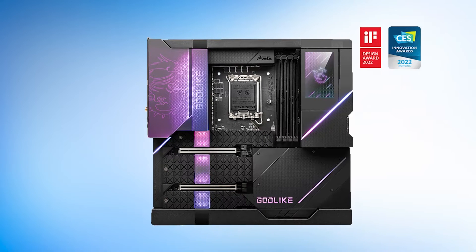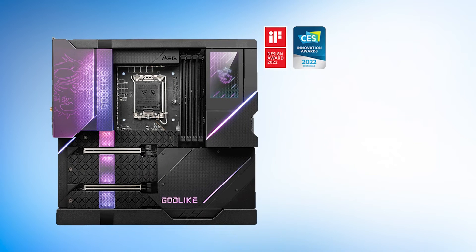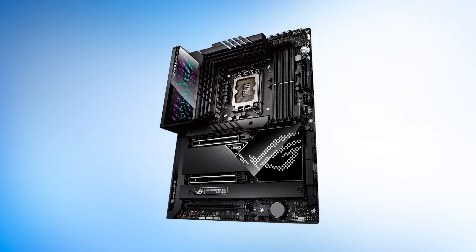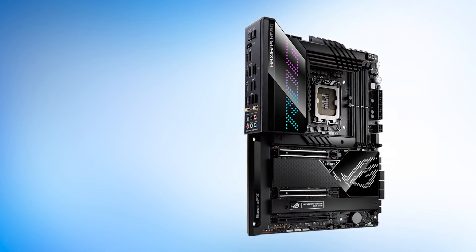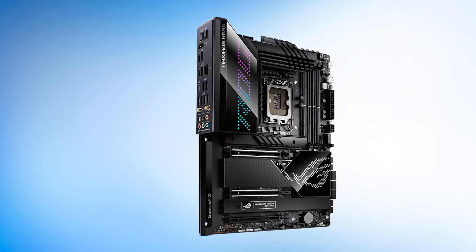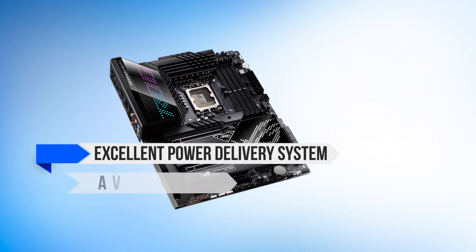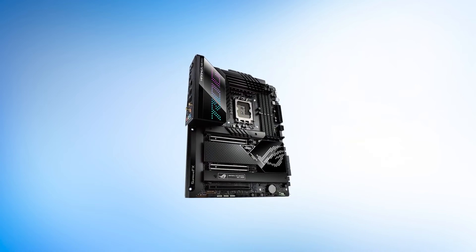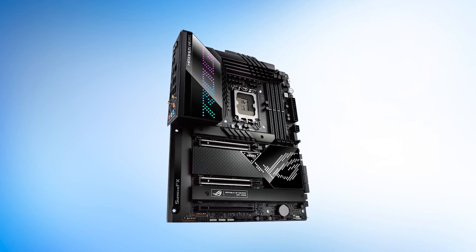We give the edge to the ROG Maximus Z690 Hero over the more expensive Maximus variants, such as the Z690 Extreme, because the Hero has a way better price-to-performance output. Another competing alternative can be the MSI Z690 Godlike, which is also a ridiculously expensive option. All in all, this high-end motherboard is the best option if you want to make your Core i9-12900K as powerful and stable as possible for gaming, productivity, or synthetic tests that require a lot from hardware like rendering. It has an excellent power delivery system and a versatile feature set, which is hard to find on other boards. However, the price tag is rather high, so potential buyers should definitely do their due diligence before finalizing their decision.